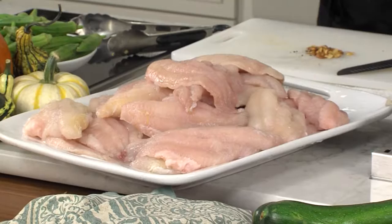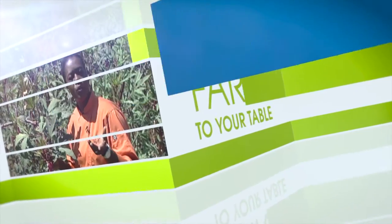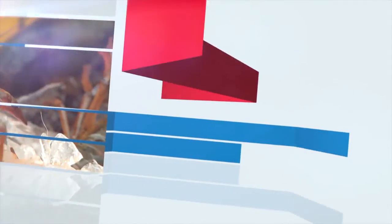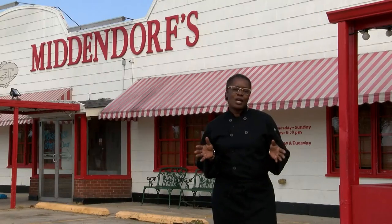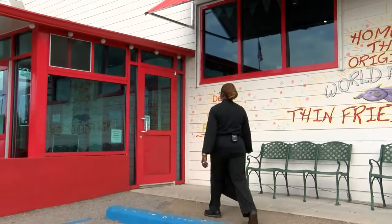Welcome to Cooking Up Louisiana Treasures. I'm Chef Celeste, and on this episode we're cooking with U.S. farm-raised catfish. U.S. farm-raised catfish is the preferred fish for many of the best restaurants here in Louisiana, like Middendorf's here in Manchac.